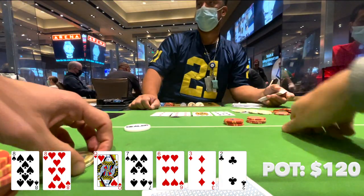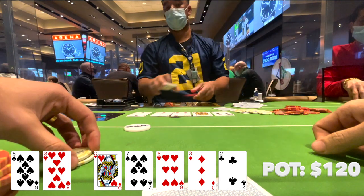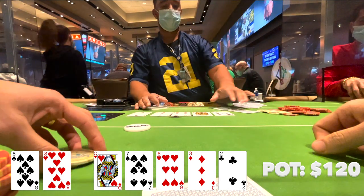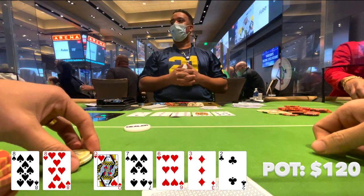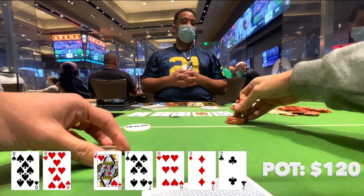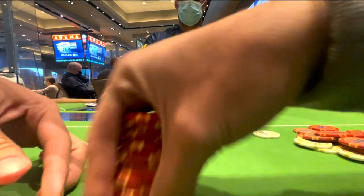The river comes an off-suit deuce. My opponent decides to bet $50, and I'm just not buying what he's selling. Sure, he could be betting a queen all three streets, but I think it's just more likely that he's bluffing based off prior history with this opponent. I decide to make the call, and he shows ace high. We take it down.